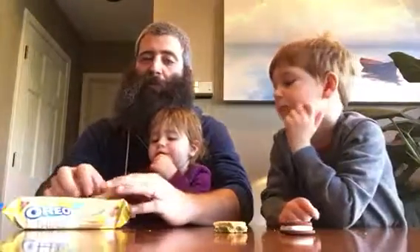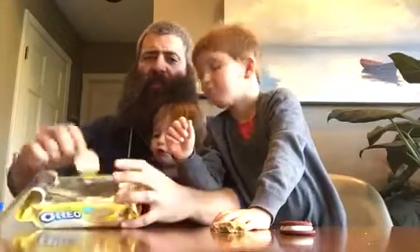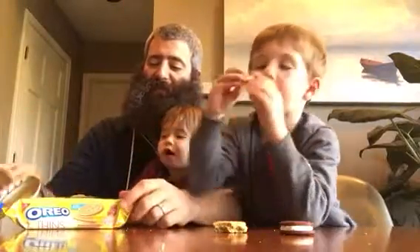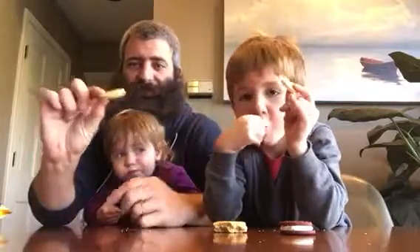Here we have some salted caramel thins. These also have some other cookies in them that are definitely not Oreos — they look homemade. They are probably better. Very thin, not a lot of filling.